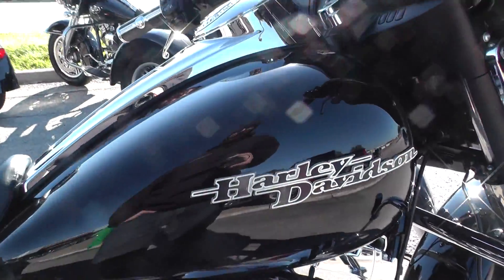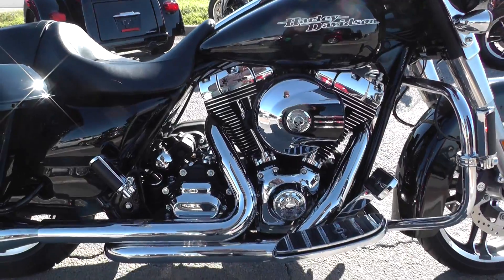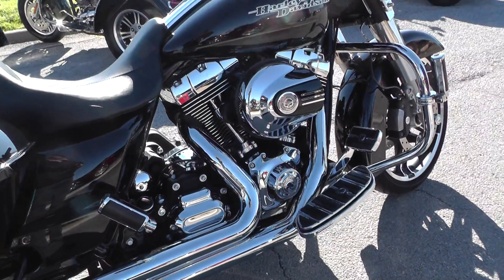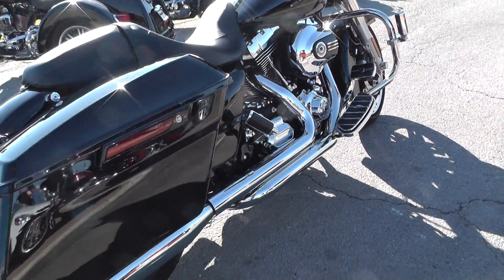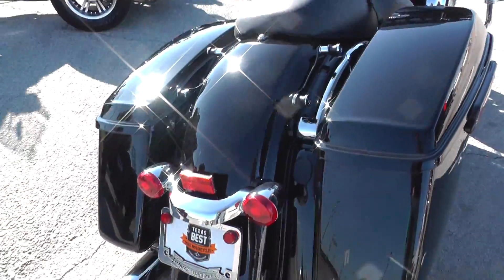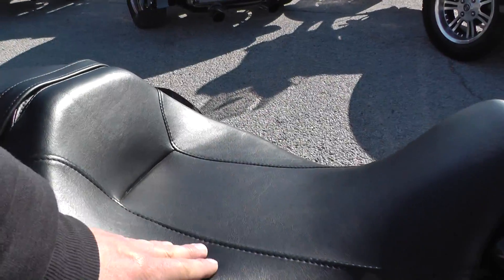It's got that vivid black paint job. Being a 2015, it does have the 103 cubic inch motor backed by a six-speed transmission. It looks like it does have some aftermarket true dual setup — I'm not sure of the brand, possibly Vance and Hines. It does have Vance and Hines four-inch slash-cut slip-ons.